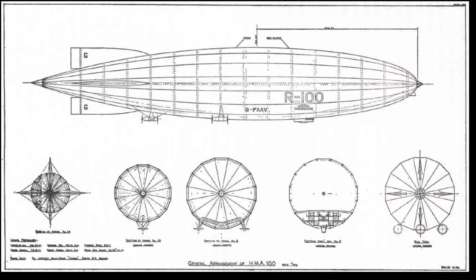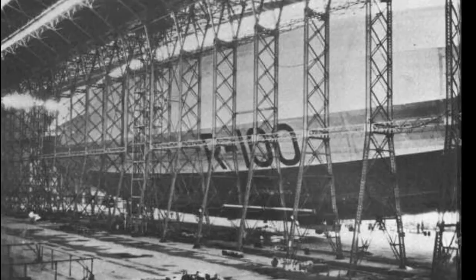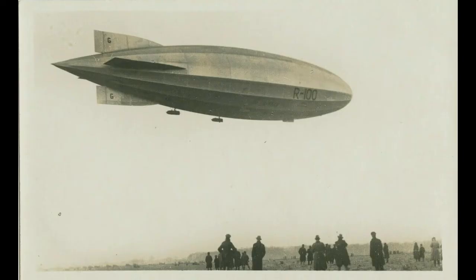Our story begins back in 1925 when the R100 had originally been designed by the legendary designer Barnes-Wallis for a very sleek and aerodynamically efficient hull. This concluded with a very angular and lightweight pointed stern. The ship was constructed with this and her original length was 709 and a half feet long.